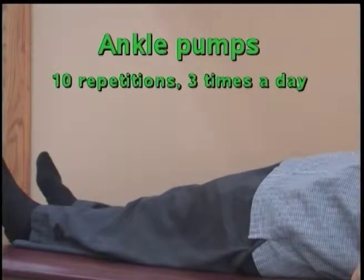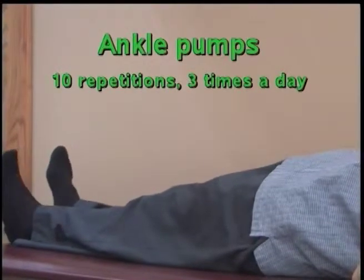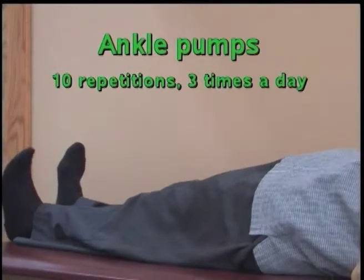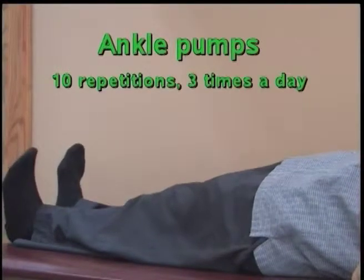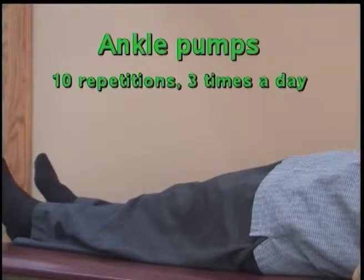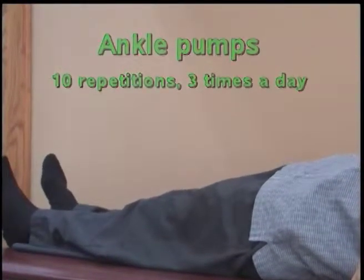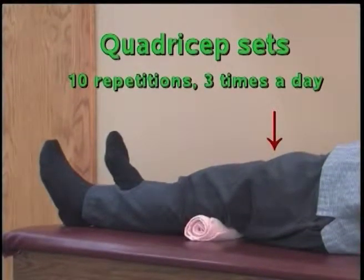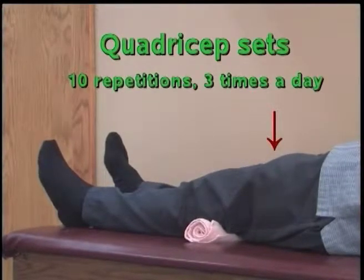Ankle Pumps: Gently pump your ankles up and down. Quadriceps Sets: Tighten the muscles on the top of your thigh, pushing your knee down into a straight position.